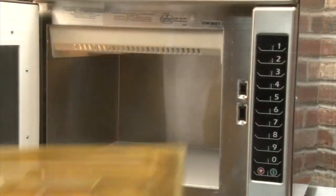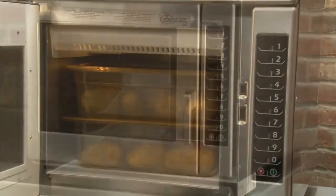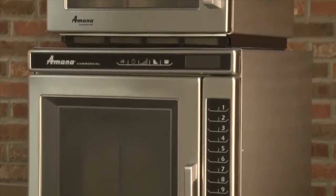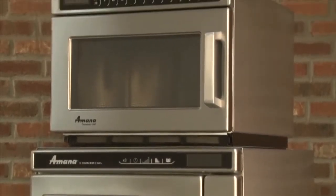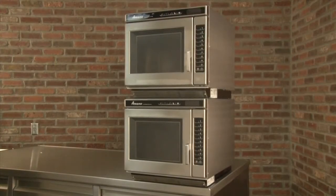The RC is one cubic foot in capacity, meaning it holds two four-inch deep half-sized pans. As you can see, an HDC stacks nicely on the RC. Two RC ovens can be stacked without the use of a kit or stand. The only exception is the RC-30, which cannot be stacked due to its weight. Stacking ovens saves valuable counter space, and operating two ovens at the same time improves throughput and production.